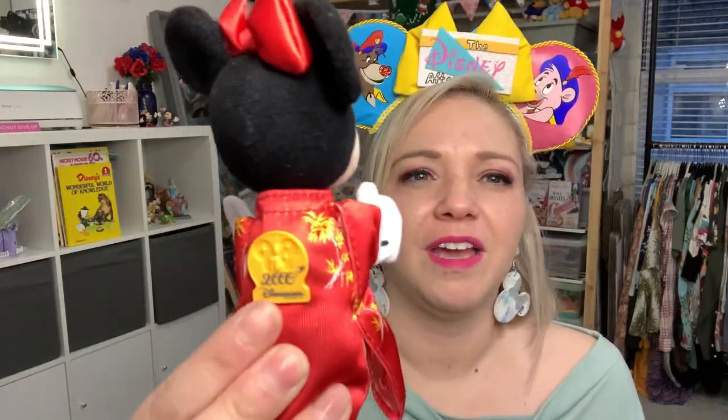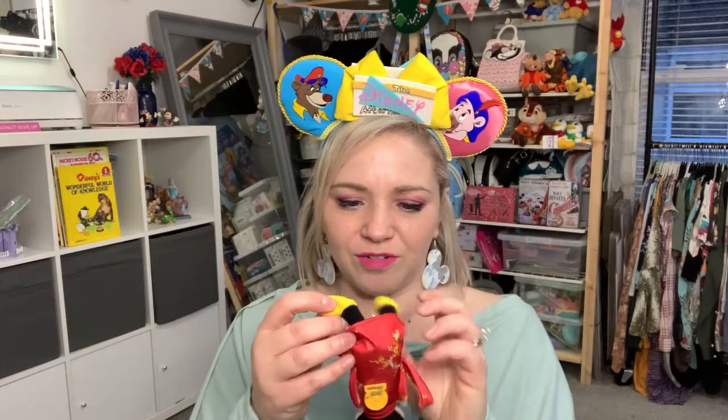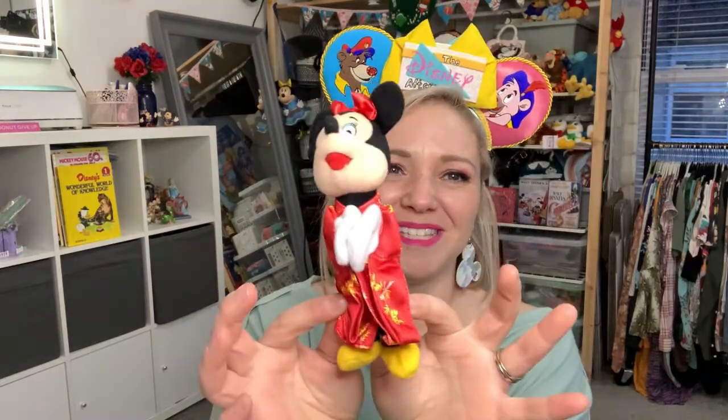They also have the actual stamp there on the back — it says 2000 Disneyland Paris. So it is so cute. It looks like she's crossing her legs — oh no, she's not crossing her legs, it's just tangled. But adorable, and it has the Velcro so she can just put her hands like this. That is Miss Minnie Mouse from the 2000 Disneyland Paris McDonald's toys.